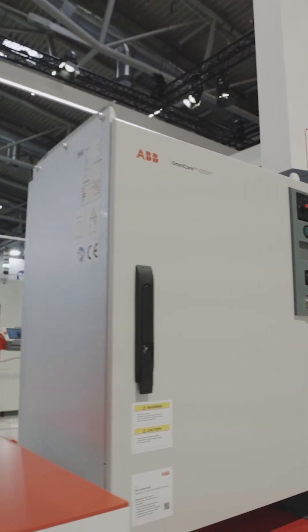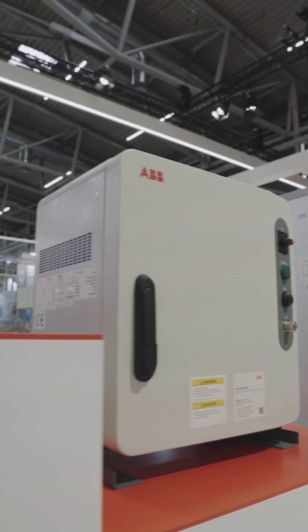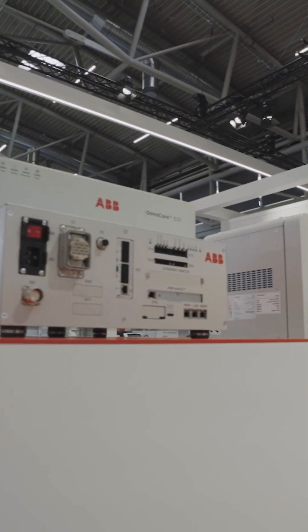Behind all of this is our unified platform, Omnicore. It brings every robot and innovation you see here together, and it keeps getting smarter with time.